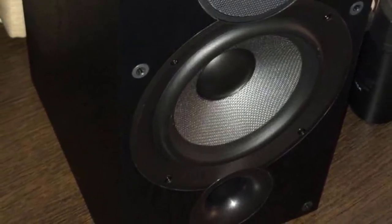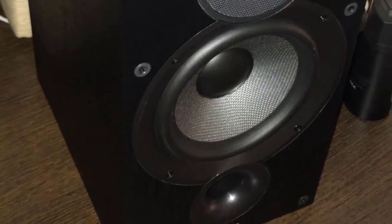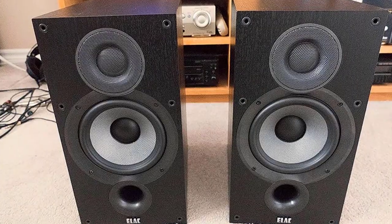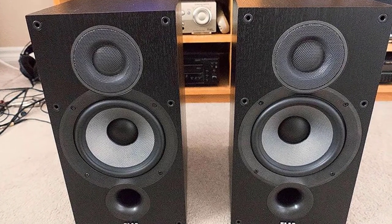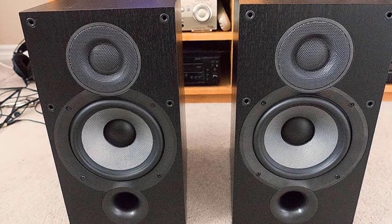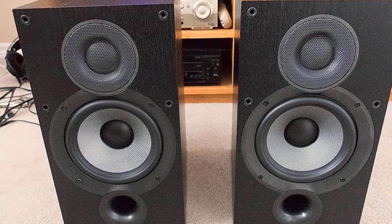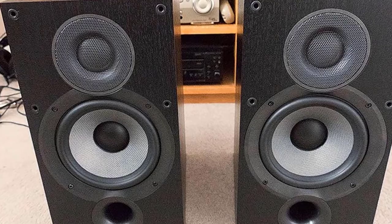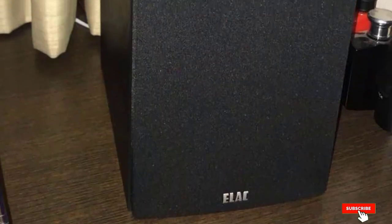After spending some time with the Debut 2.0, I think that it's simply a steal at this price range. The wide frequency range, silk dome tweeter with wide roll surround technology, aramid wood fiber, and frontal bass support makes it irresistible. If you are an audiophile and have a few bucks to spare, I highly suggest buying the Debut 2.0 hi-fi speaker.